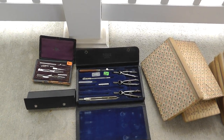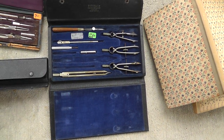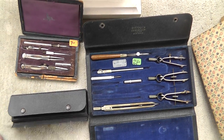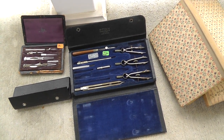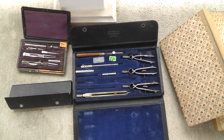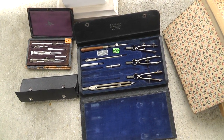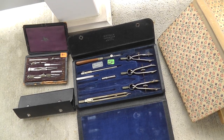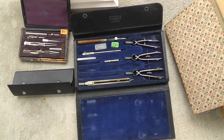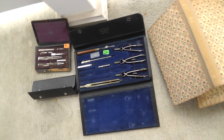First up, we have some drafting sets. These have always done well for me. Even though they're really old, they always do well. Even with that one missing a couple pieces, these others should do pretty good. I was $17 for everything there, and I probably ended up getting about $50 for everything there.